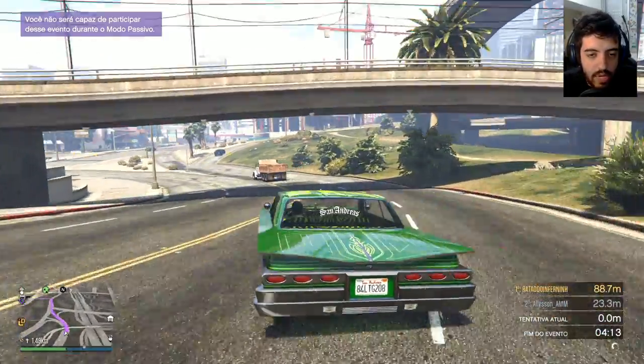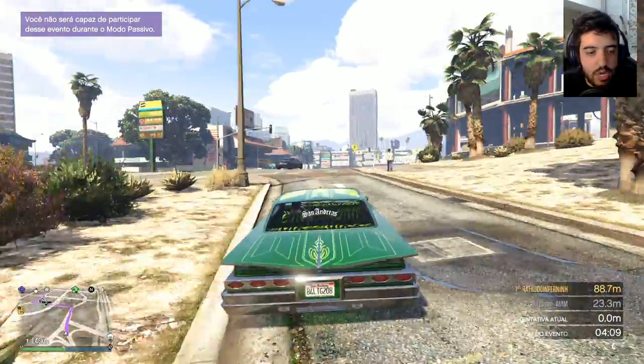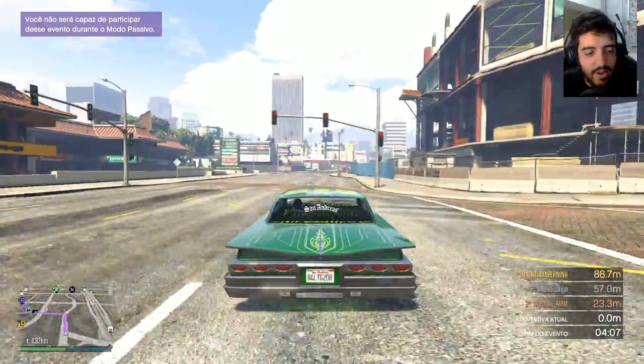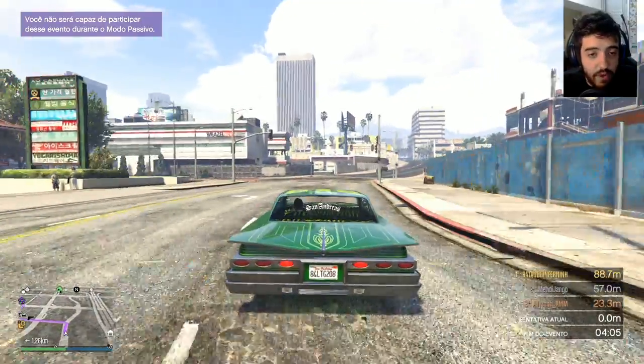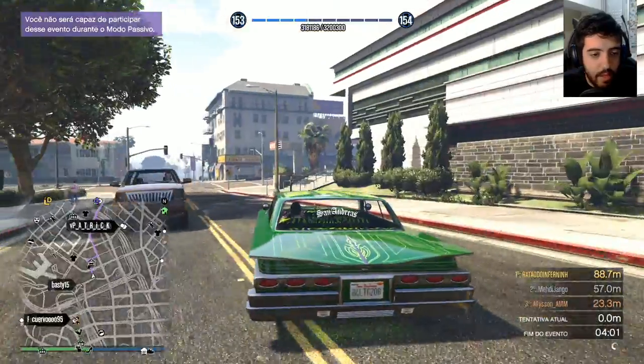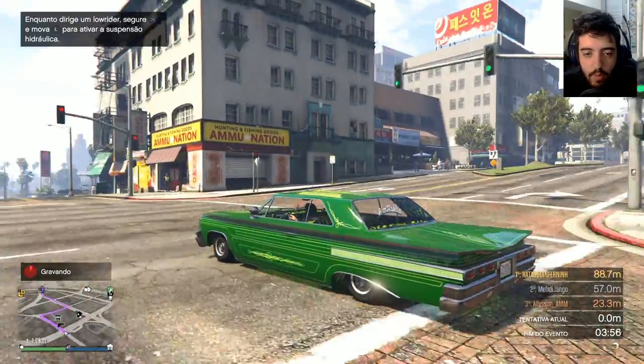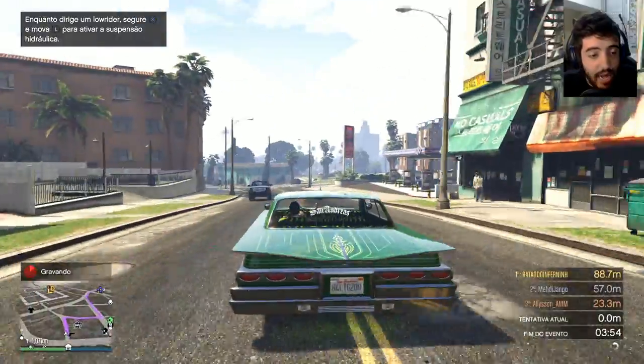Eu vou levar ele lá pra minha garagem de Del Perro, que é a minha garagem dos carros clássicos. Dos carros que eu ainda uso, mas que eu não vendi e que eu não uso tanto. Então eu vou levar ele pra lá. E a gente vai fazendo mais esse passeio. Deixa eu colocar isso aqui pra gravar. Beleza, tá gravando. Só pra gente ter vários ângulos de visão do mesmo carro.